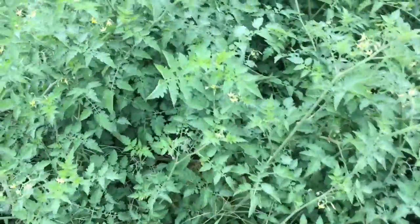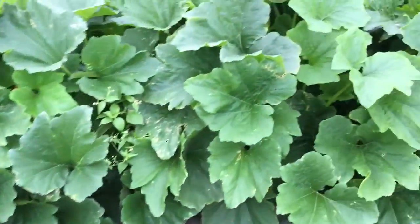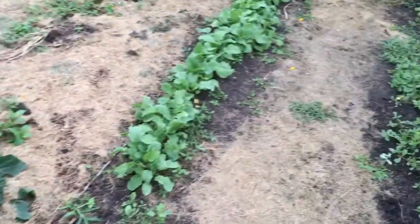Some other red tomatoes here, little guys right in here — good eaters. Zucchini, there's a lot here. Dig in. Radishes are ready.